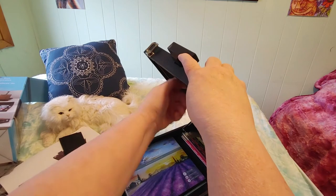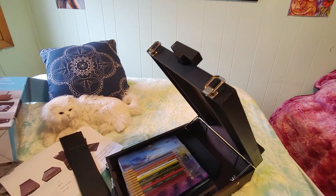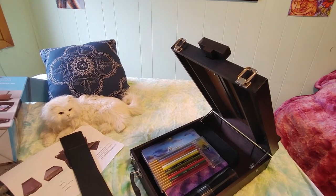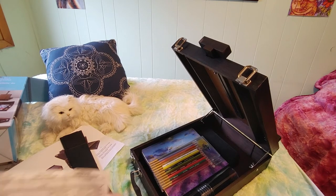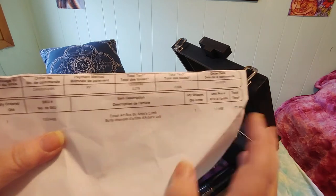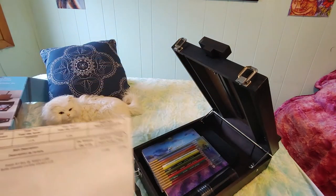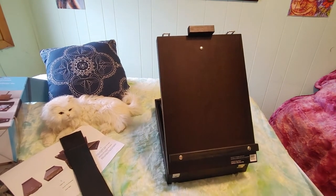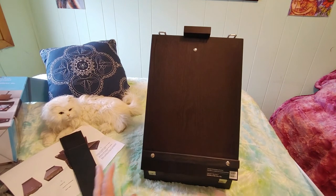Actually, last year when I got that big easel from my parents I couldn't decide between this or the giant easel. I'm kind of glad I waited, because for $17.49 — look at my receipt: Easel Box by Artist's Loft, $17.49. That is spectacular savings. I'll put the link to this item on Michaels for you if you're interested, and I'll do a full review after.